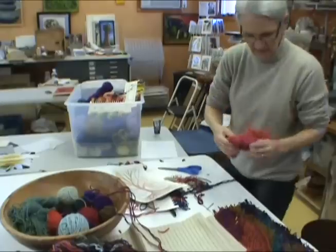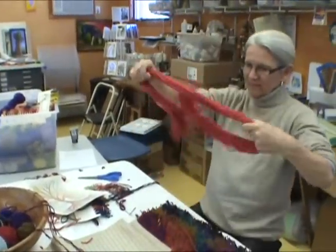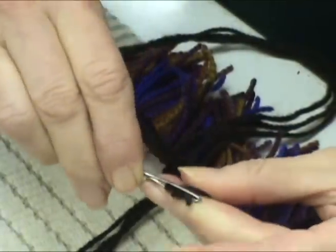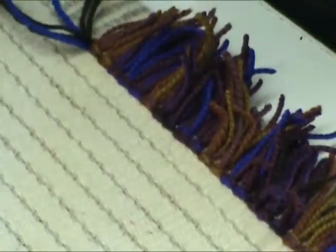To make a Rya rug knot, first I take my skein and untwist it. It's got about a hundred yards, about three and a half ounces of wool, and when I untwist it, it makes a big loop. Then I take scissors and cut the loop at one point, which makes seventy-six strands all of the same length — really convenient if you're going to be putting them on a needle. I put three strands on a needle, and they can be all three the same color, two of one color and one of a different color, or all three different colors.